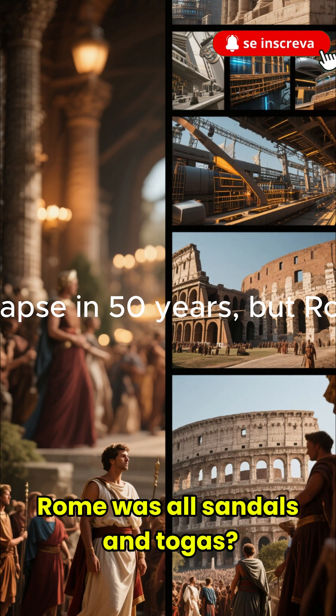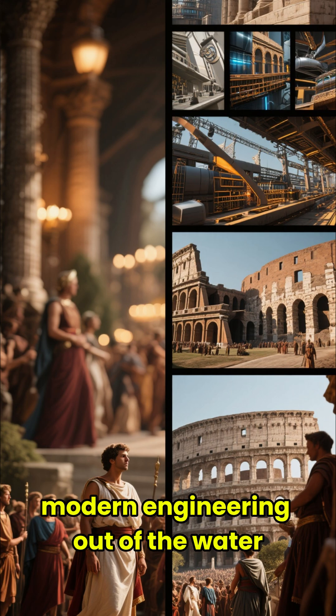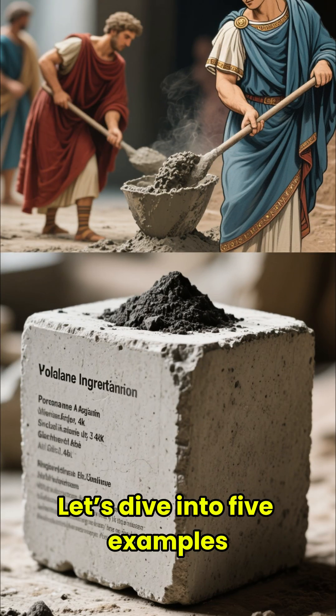Think ancient Rome was all sandals and togas? Some of their technology is so advanced it still blows modern engineering out of the water. Let's dive into five examples.